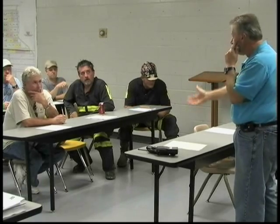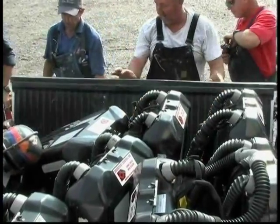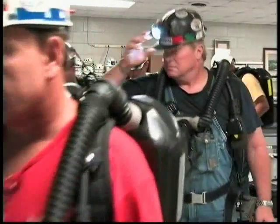After being debriefed, teams shall be sent from the mine to rest. They should be given a tentative time at which to return for their next shift. Teams should be rotated out regularly and allowed to have plenty of rest between shifts.